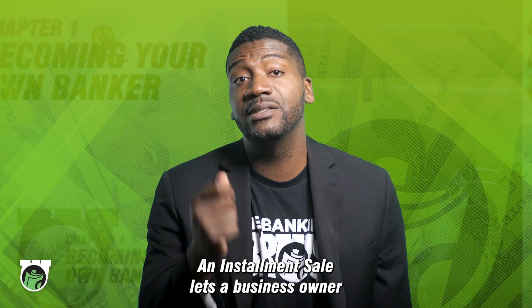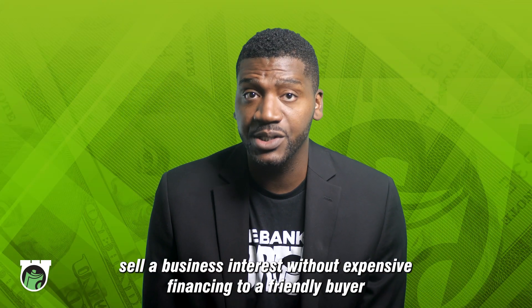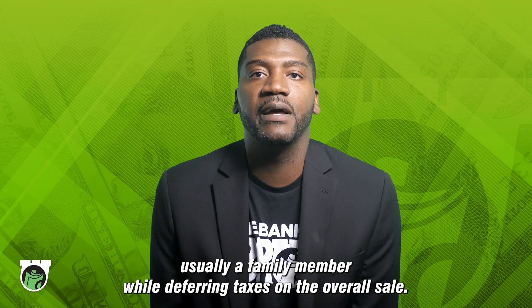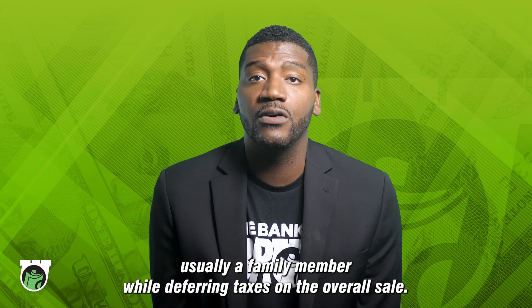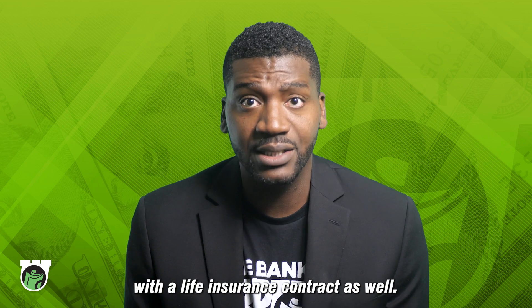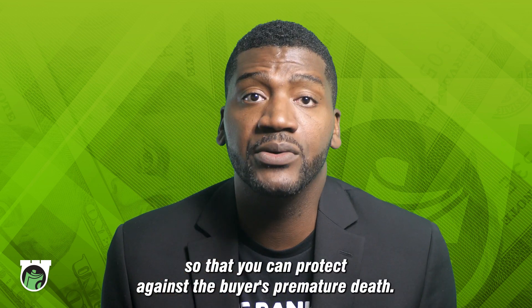An installment sale lets a business owner sell a business interest without expensive financing to a friendly buyer, usually a family member, while deferring taxes on the overall sale. These types of sales are normally accompanied with a life insurance contract as well, so that you can protect against the buyer's premature death.